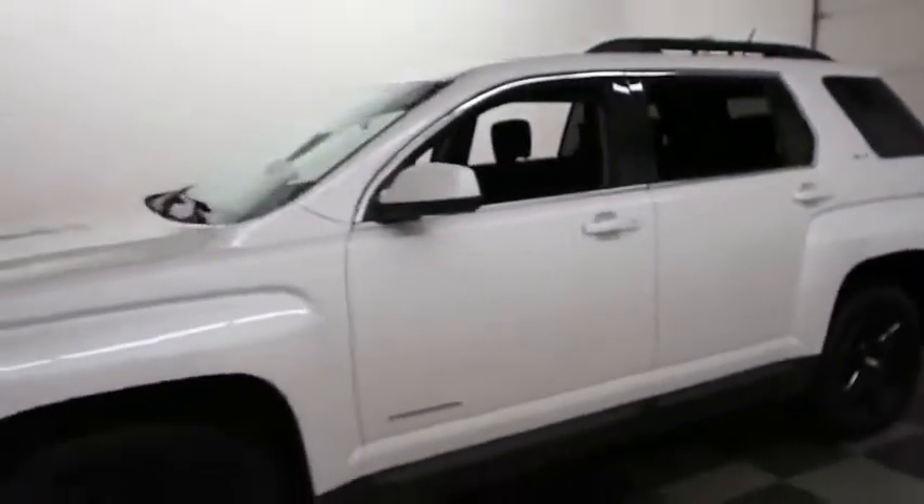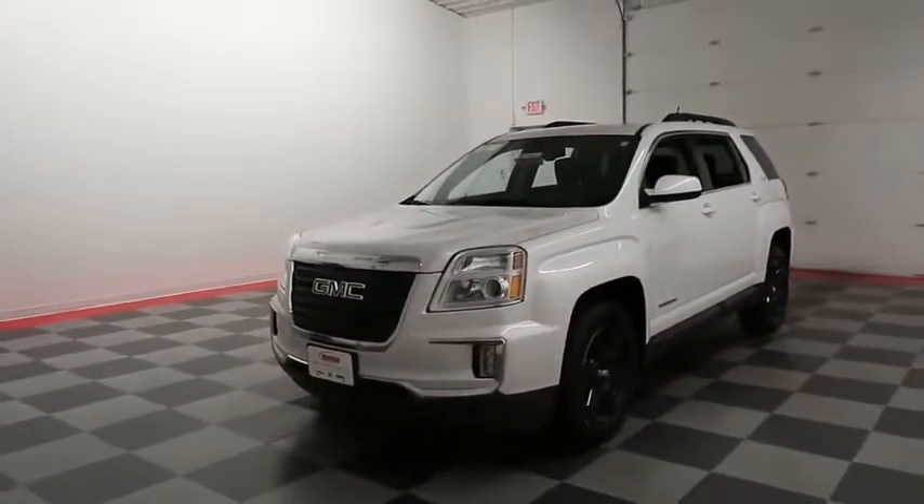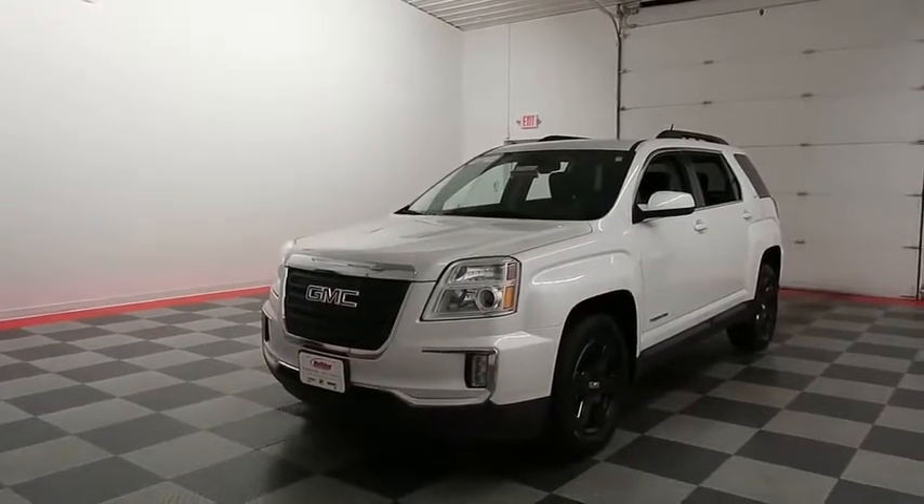If you'd like to get more information on this Terrain or to schedule your test drive, visit us at HolidayAutomotive.com. You will also receive a free vehicle history report provided by AutoCheck. Again, that's HolidayAutomotive.com. My name is Casey and thanks for watching.